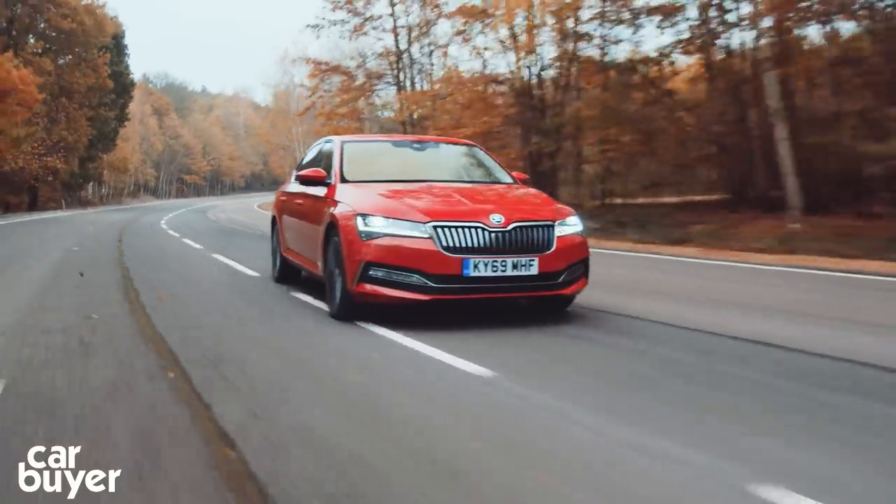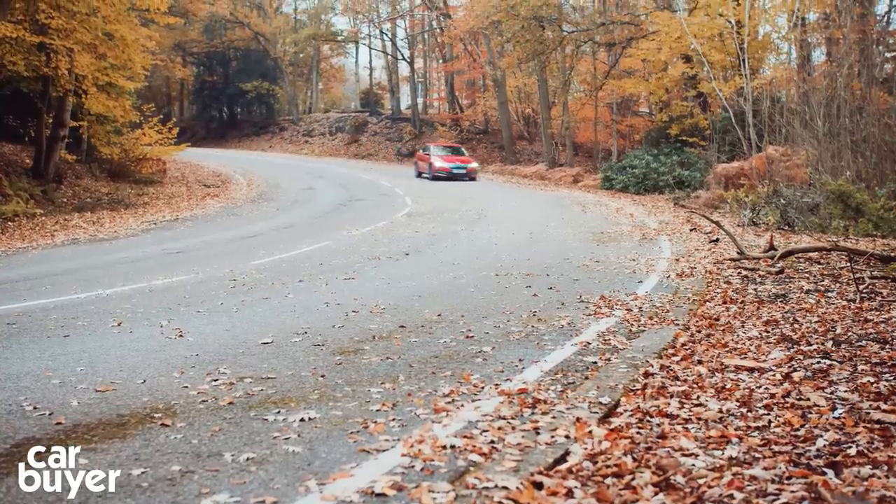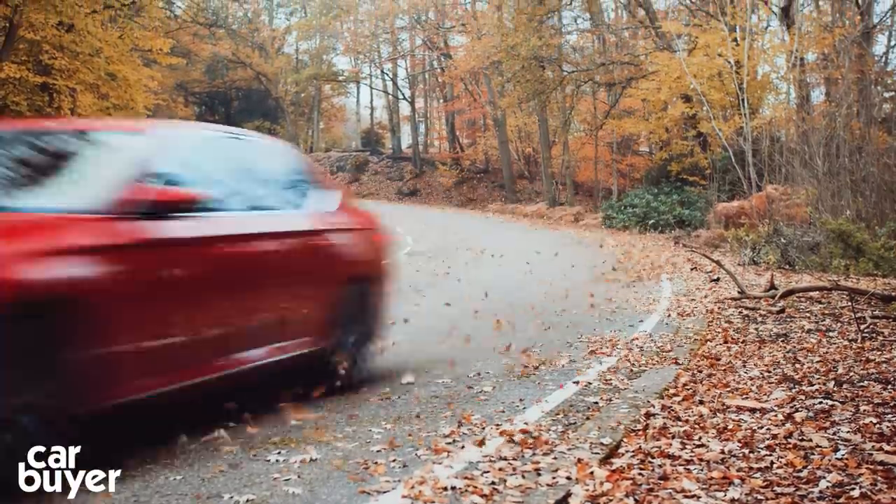Driving a Superb evokes similar feelings. It's comfortable, sensible and solid, but not one that will excite you from a driving point of view.